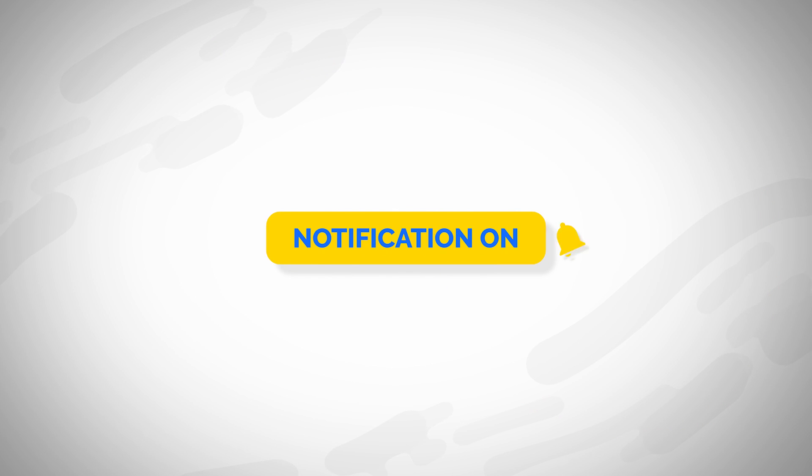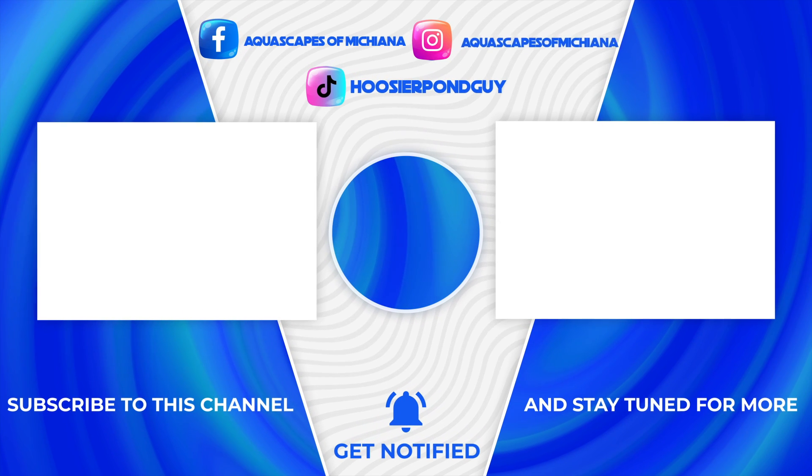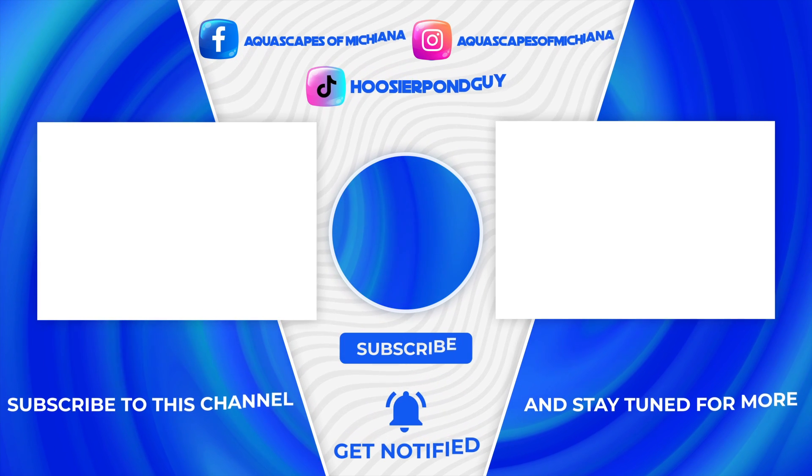This is Christopher Yaks, Aquascapes of Michiana. If you haven't subscribed, go ahead and subscribe, like, comment, and hit that bell at the bottom right so you can get notifications for our new vlogs. Have a nice day, guys — see ya!